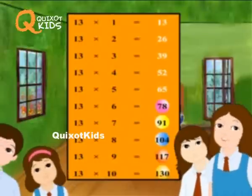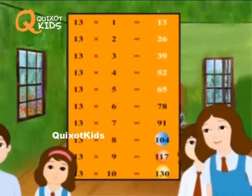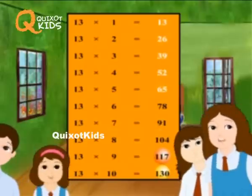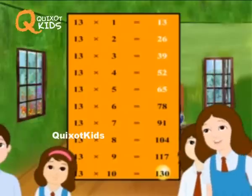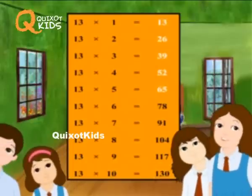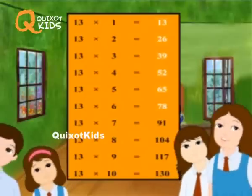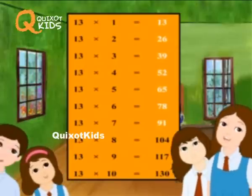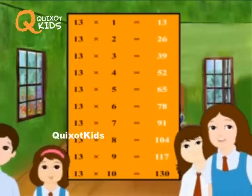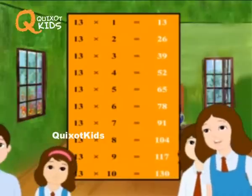Thirteen sixes are seventy-eight. Thirteen sevens are ninety-one. Thirteen eights are one hundred and four. Thirteen nines are one hundred seventeen. Thirteen tens are one hundred thirty.